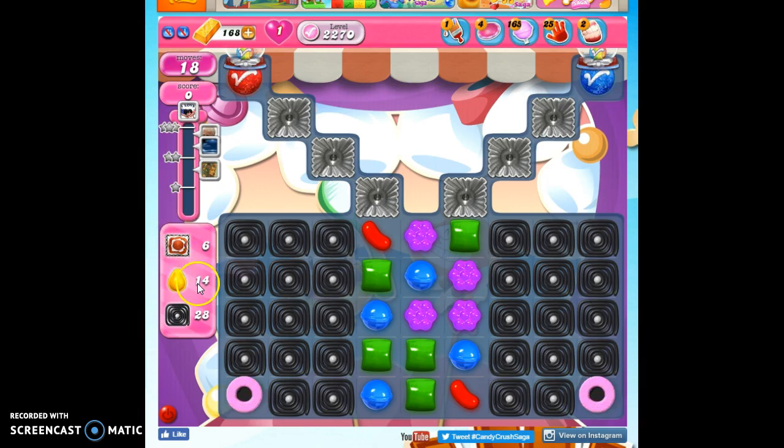We have 18 moves to collect 6 frosting, 14 yellow, 28 licorice, and reach 10,000 points.